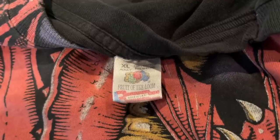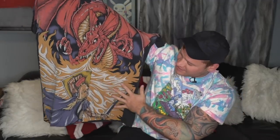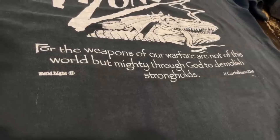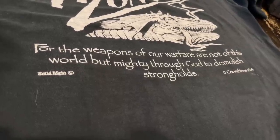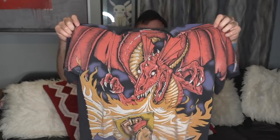Next up is an amazing graphic on the XL Fruit of the Loom tag — a dragon fighting a knight. This is actually considered a Jesus tee or religious tee because on the back there is a Bible verse: 2 Corinthians 10:4, which says 'For the weapons of our warfare are not of this world but mighty through God to demolish strongholds.' A crazy scripture back hit, but the front of this shirt is what makes it so insane. It kind of reminds me of a Liquid Blue dragon shirt I have in my personal collection.